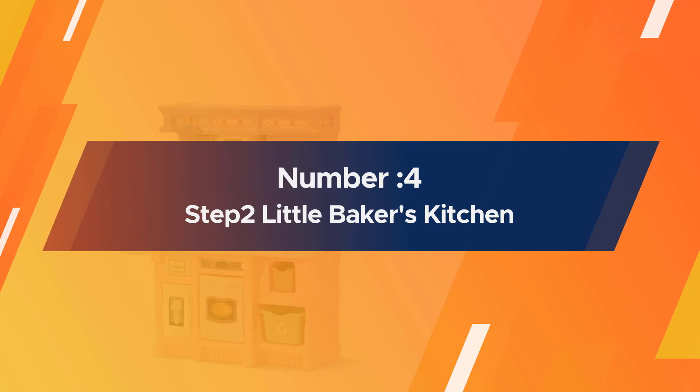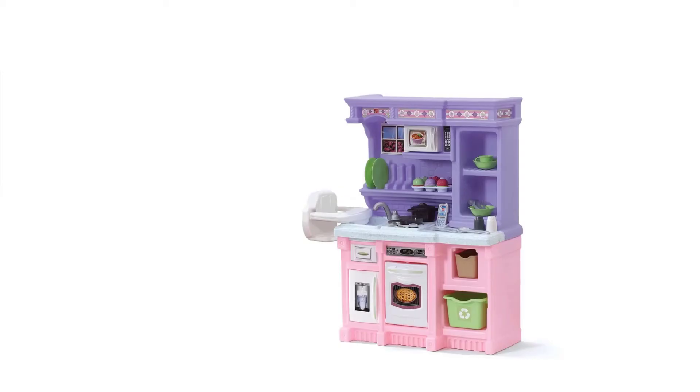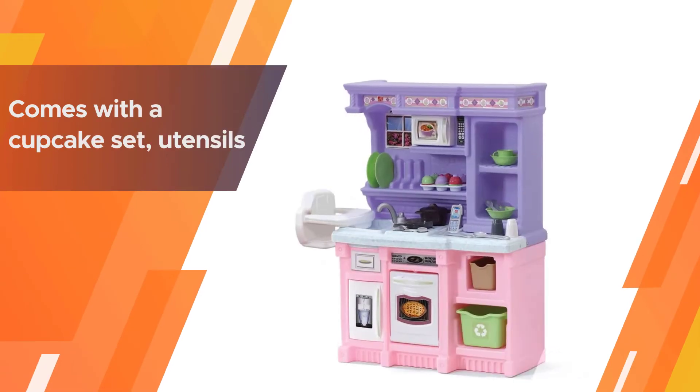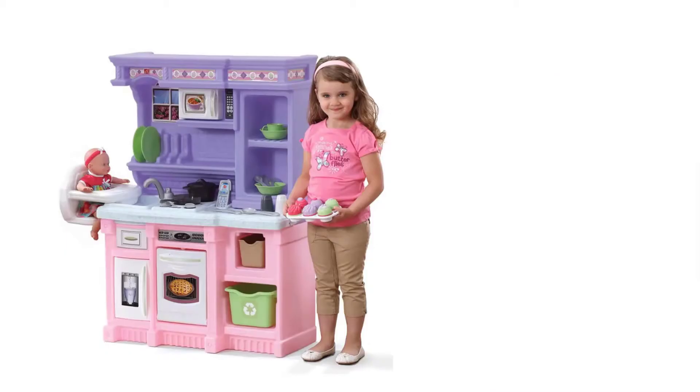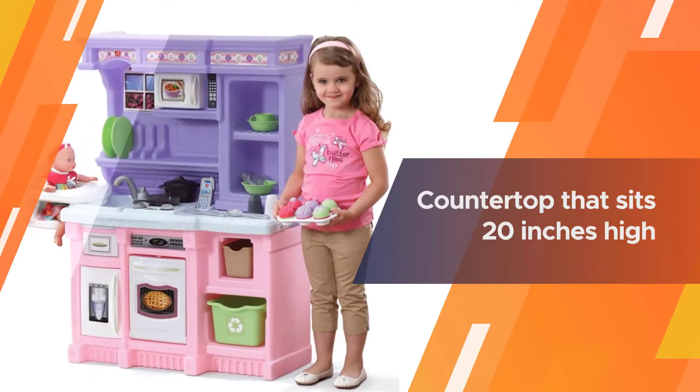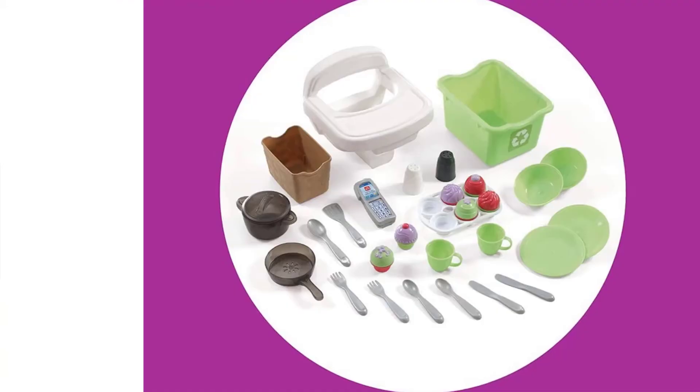Number four: Step2 Little Baker's Kitchen. For those with a sweet tooth, this plastic kitchen comes with a cupcake set, utensils, and other equipment. With a countertop that sits 20 inches high, it's appropriate for little chefs from two years of age.